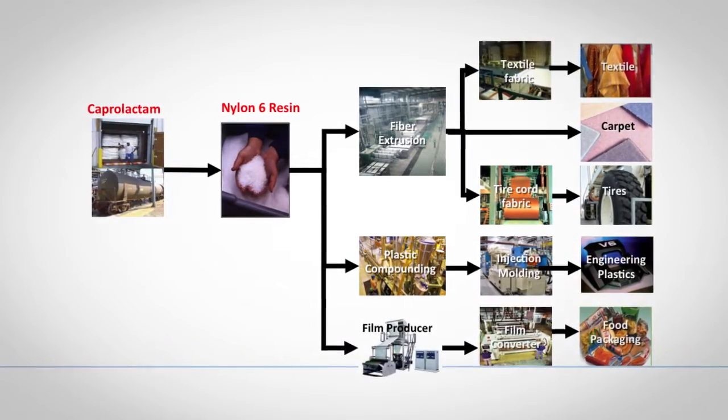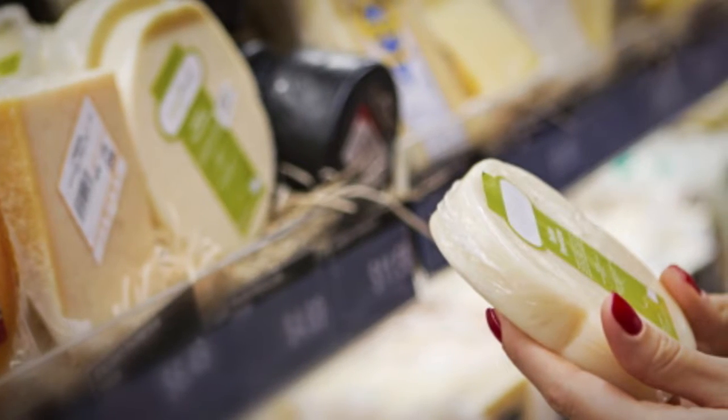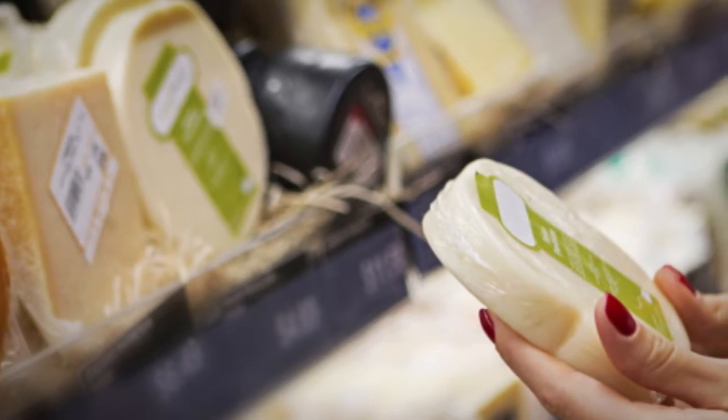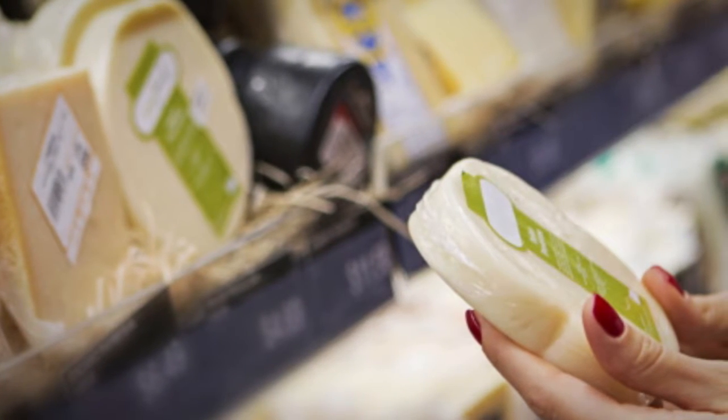Some of the first types of products where we use this process were in the packaging industry, where the shield is really to oxygen, providing improved shelf life to food.